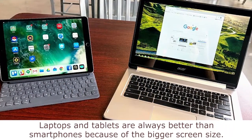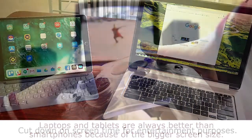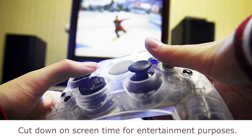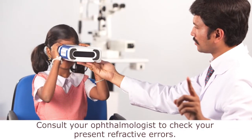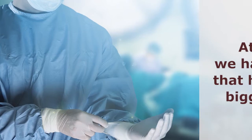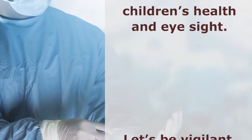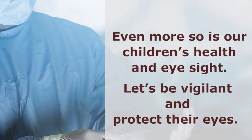Laptops and tablets are always better than smartphones because of the bigger screen size. Cut down on screen time for entertainment purposes. Consult your ophthalmologist to check your present refractive errors. At present, we have realized that health is our biggest asset. Even more so is our children's health and eyesight — let's be vigilant and protect their eyes.